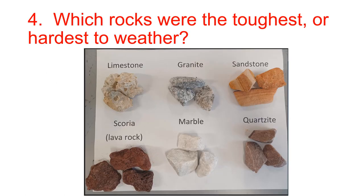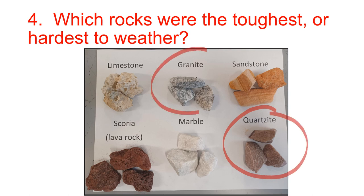Which rocks were the toughest or hardest to break? That should have been the quartzite and the granite. You might have said sandstone or possibly marble, but probably not marble because it reacted with the acid. In the grand scheme of things, granite and quartzite are by far the hardest of these six rocks.